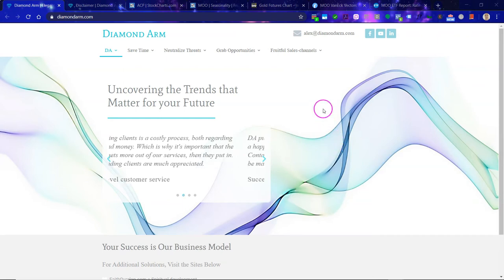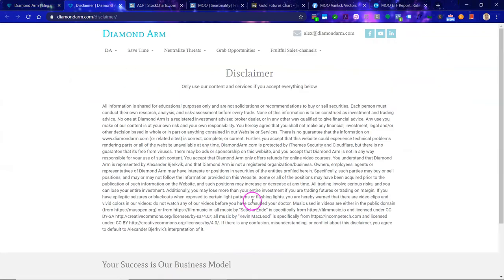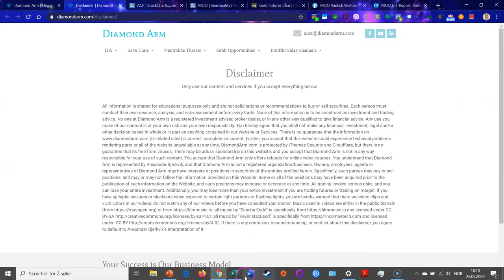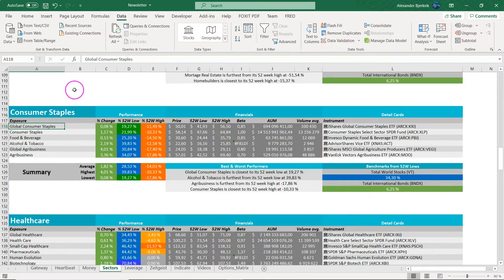Let's look at agribusiness. This is an industry with the longest history of all the markets. First, read this disclaimer carefully. We can find agribusiness right here under consumer staples. We are going to look at MOO — the agribusiness ETF — its distance from 52-week lows and 52-week highs. Here are some other ETFs in the consumer staples space.